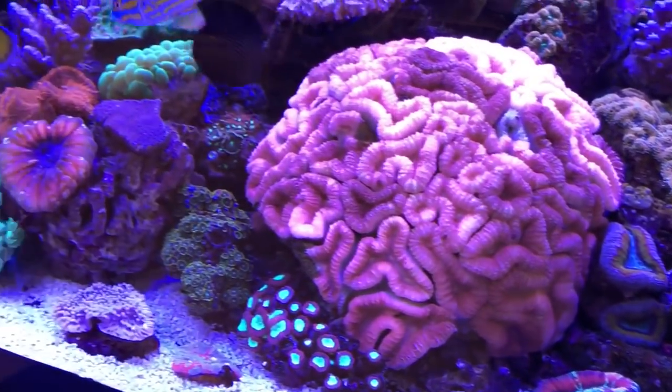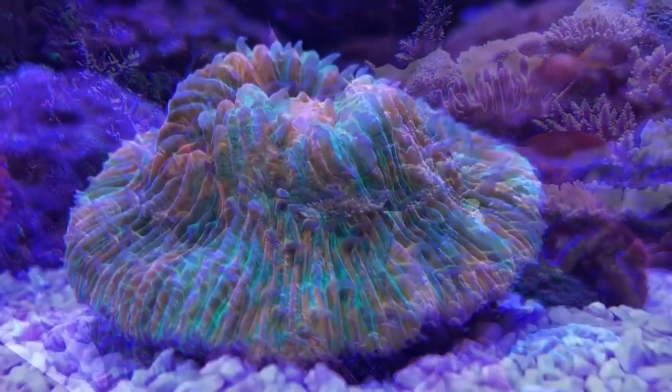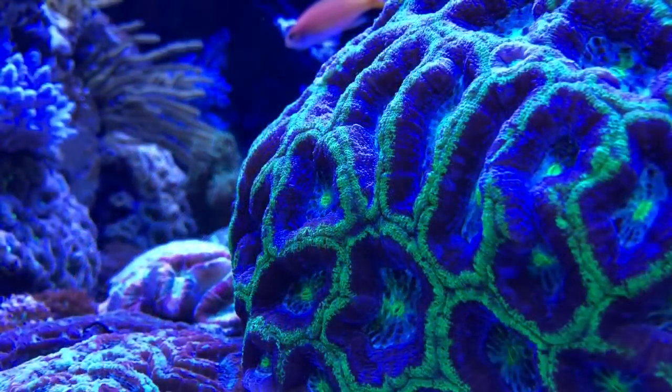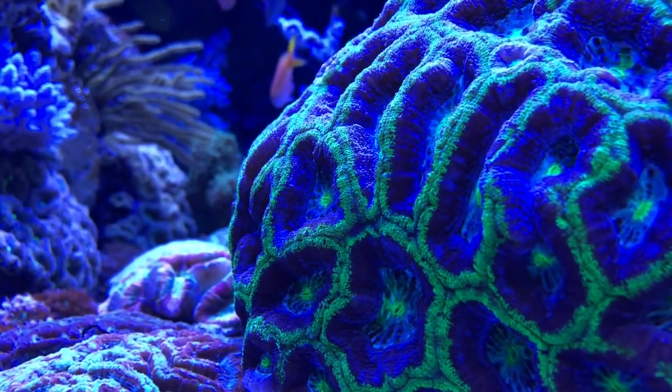Although this tank was absolutely packed with some of the most amazing corals I've ever seen — some of them being common species but in the wildest colours — it was in fact the fish which stood out to me the most. I've been in the hobby for a while now and it's rare for me to see a fish I've never seen before, and in this tank there were three.